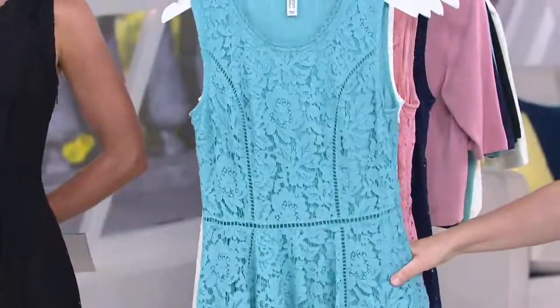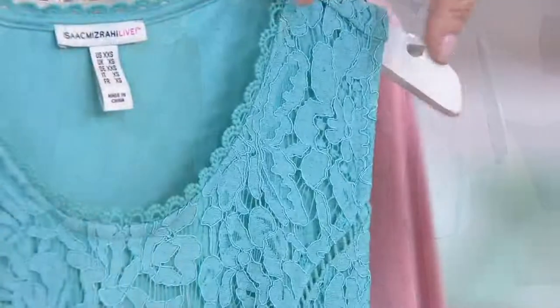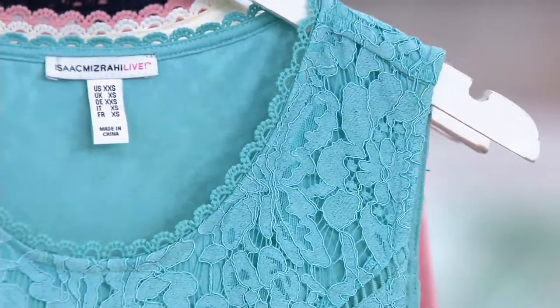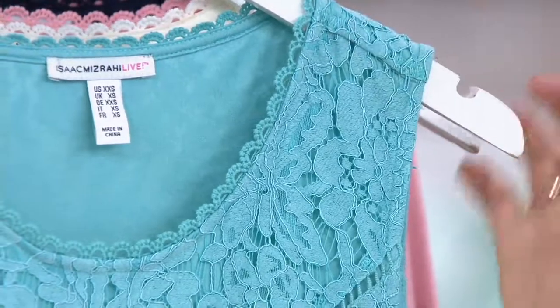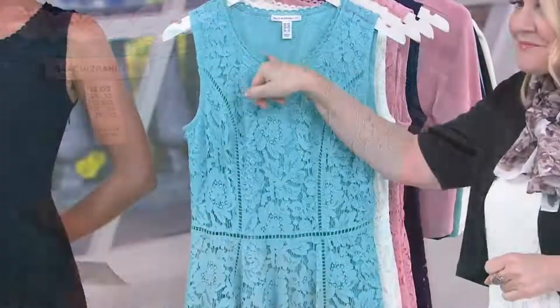We've given it to you in sleeveless because we know you love the sleeveless pieces, but you're able to add on a little cardigan — I have that coming up in a moment. Nice broad shoulder, so if you want to go ahead and wear this with one of your favorite supportive bras, you can absolutely do that. You saw me at the top of the show with a bathing suit on underneath.